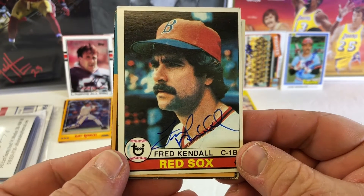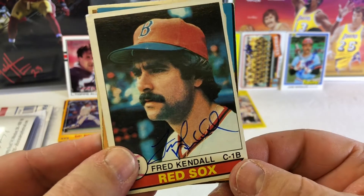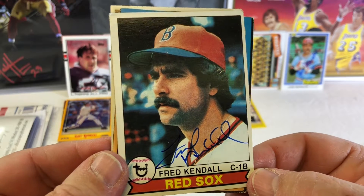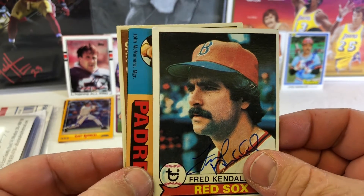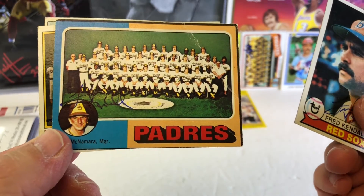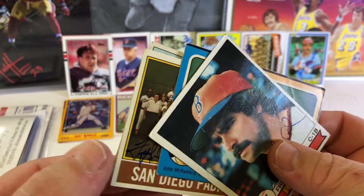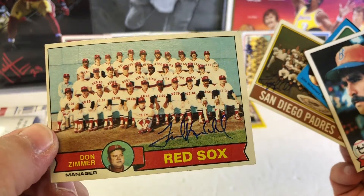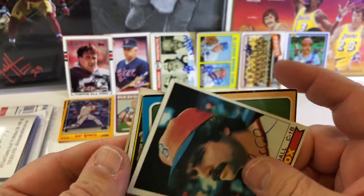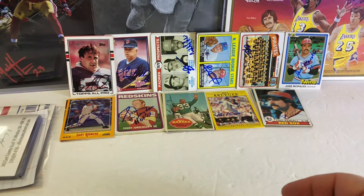Fred Kendall, 79 Topps. Kirk's Cards was working on this set too — not sure how far along he's getting, I haven't seen an update lately. A 75 Topps team card, a 76 Topps team card, and a 79 team card. I'm going to be king of the team cards this year — that's my goal, get a bunch of these team cards signed.